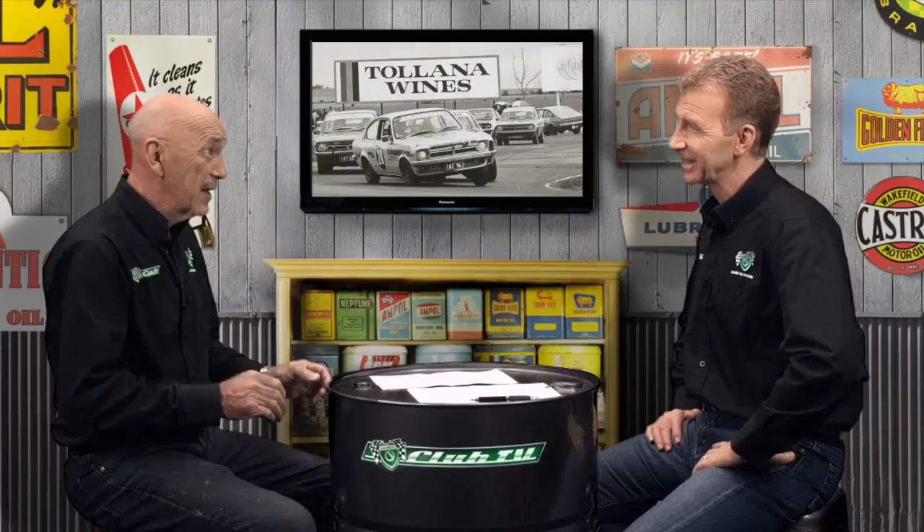Those Gemini one-make series — I know it was the Gemini just competing against itself, but they provided some very exciting racing. It was sort of like Formula Ford with doors and roofs. I've always found one-make racing fantastic, because it really does put the focus on the driver. Remember the Renault 12? The Renault 12 Newstar Series, the TR7 Pro-Am at Amaroo Park. There's been a lot of one-make series, and the interesting thing is that out of every series, usually one or two drivers really shine through and go on.